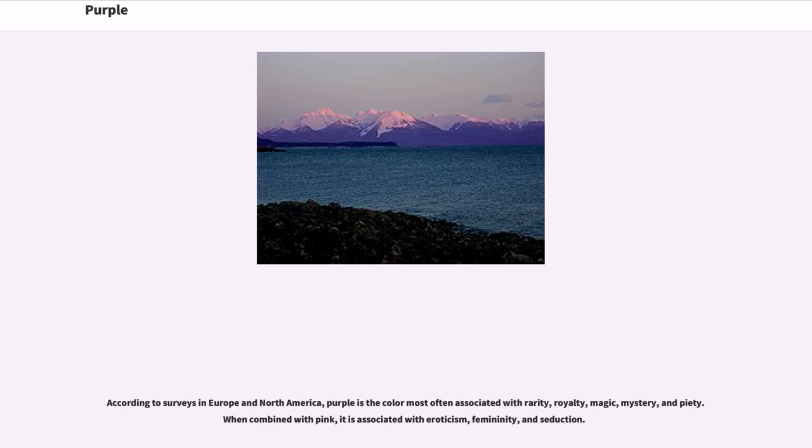According to surveys in Europe and North America, purple is the color most often associated with rarity, royalty, magic, mystery, and piety. When combined with pink, it is associated with eroticism, femininity, and seduction.